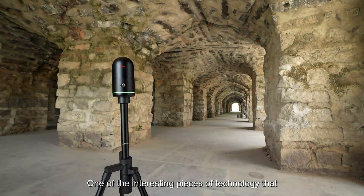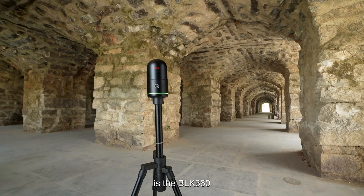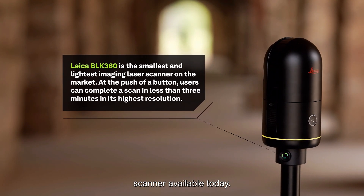One of the interesting pieces of technology that we are using today is the BLK360 image sensing scanner. It is the smallest and lightest scanner available today.